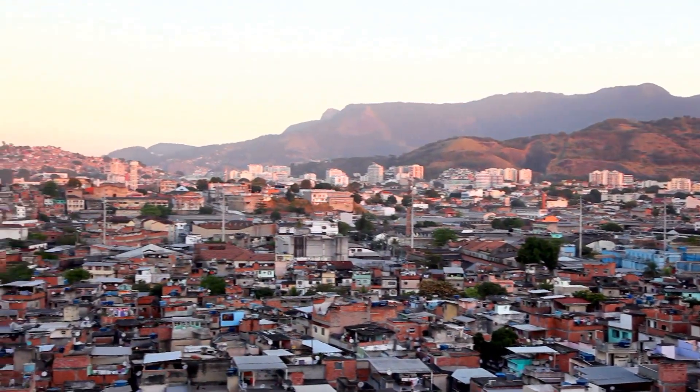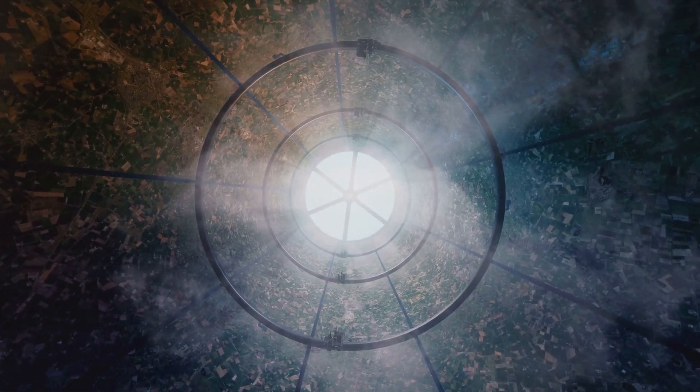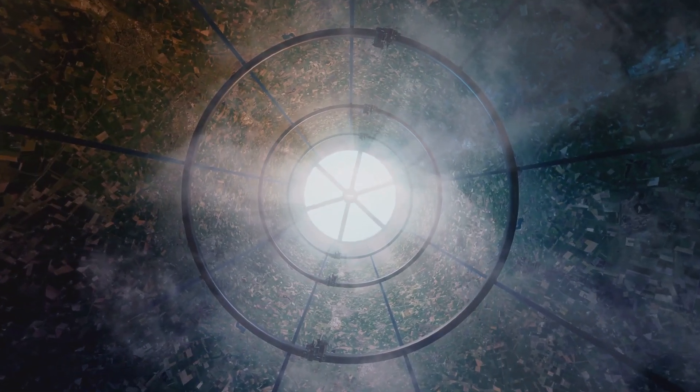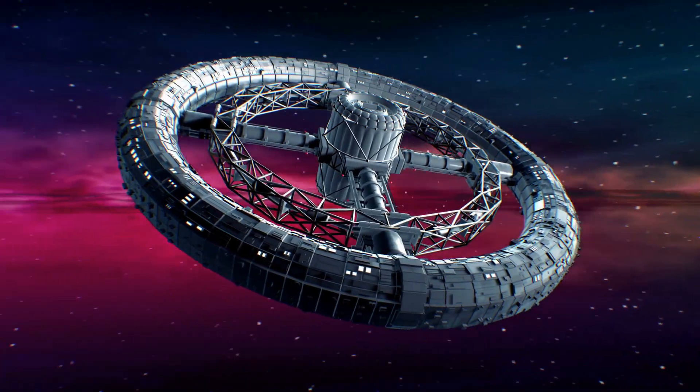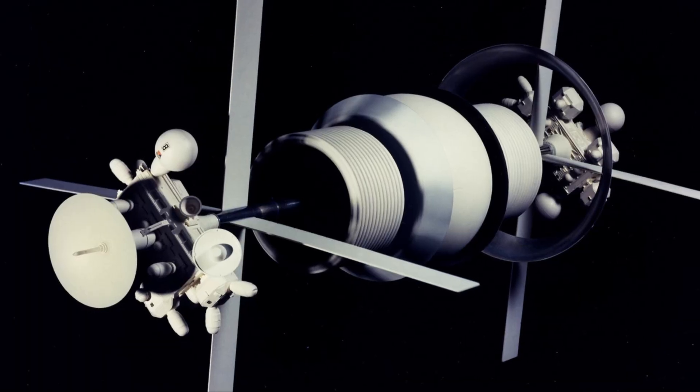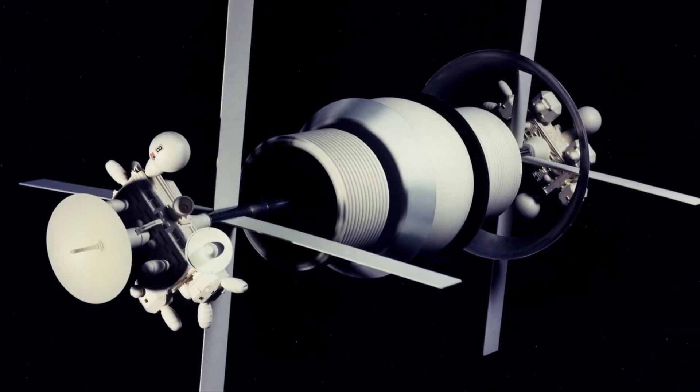Hello curious minds. What if our future homes weren't cities but self-sustaining space habitats built to last for generations? Could we actually make this a reality? You might have heard of the O'Neill Cylinder — we've already made a video about it — but today we're exploring another mind-blowing concept: the Bernal Sphere.